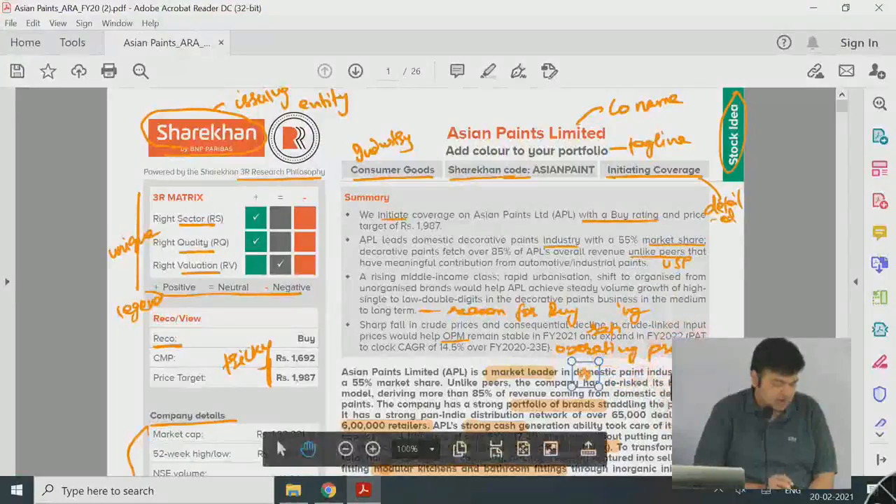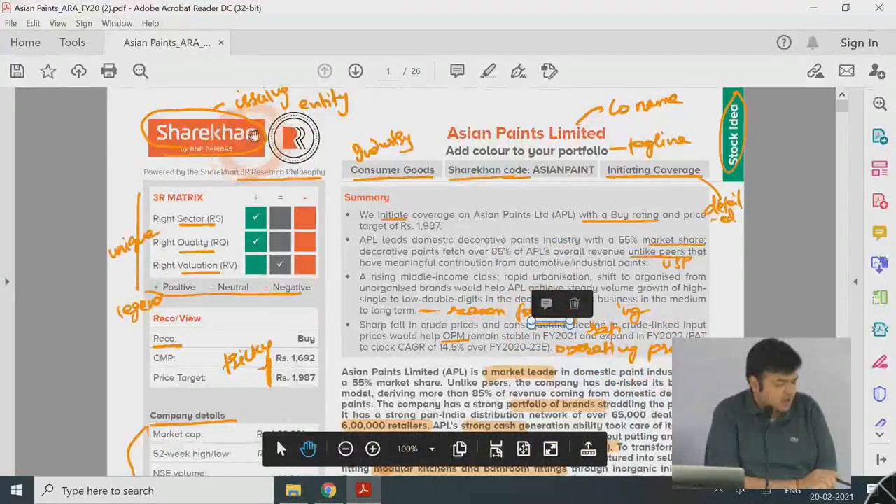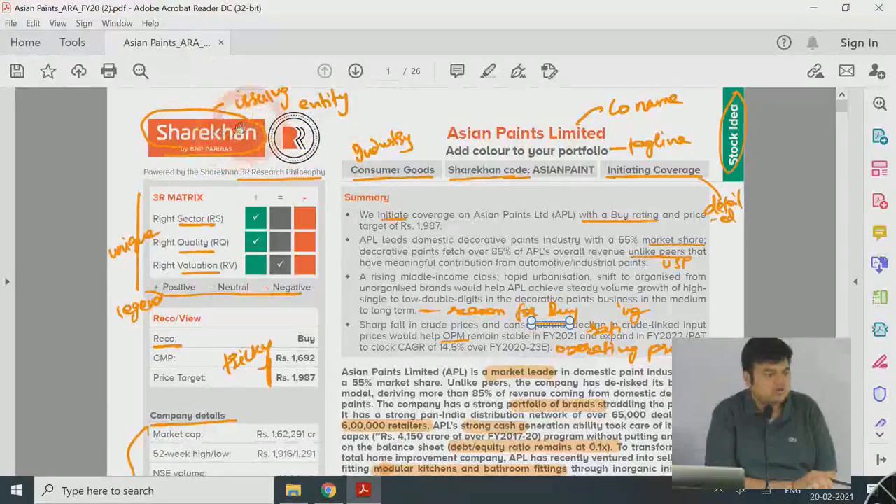So in the report, first you have to write the issuing entity's name — the brokerage house issuing the report. ShareKhan has a symbol of three R's representing some research philosophy they've developed. Every equity or brokerage house is going to try to differentiate itself and pitch that its initiating coverage or annual report analysis is unique — it's basically a branding activity.